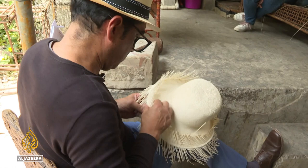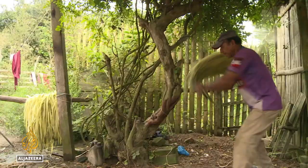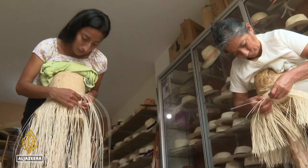Freddy Pachay is a third-generation hat artisan. It's a very tough job because you have to cook the palm fiber, split it, put it to dry in the sun, afterwards wash it and cure it. But that's just the beginning of an exquisite craft.